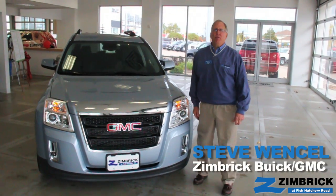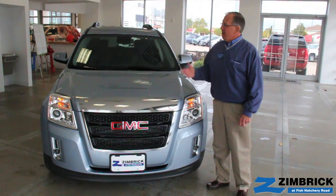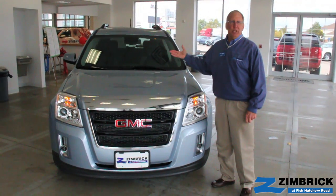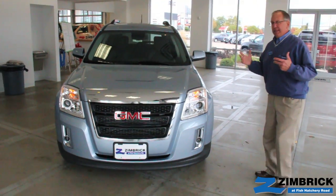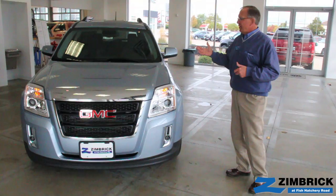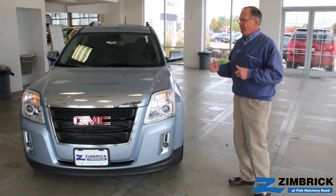Hi, welcome back. I'm Steve Wenzel with Zimbrick Buick GMC West and today we're going to take a quick look at the 2014 GMC Terrain. The Terrain is our five-passenger mid-sized CUV — that's a crossover utility vehicle built on a sedan chassis — so you get that car-like ride but you get the utility of an SUV.